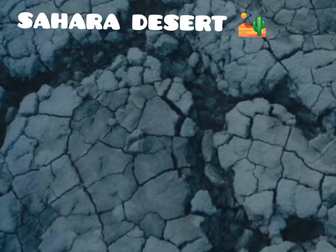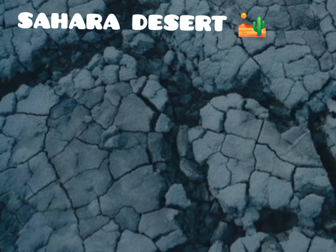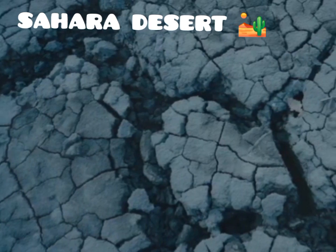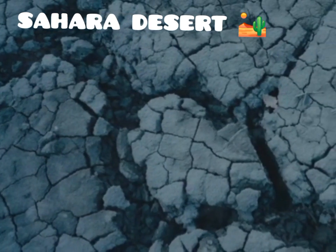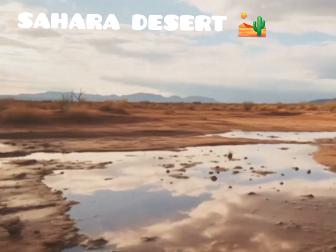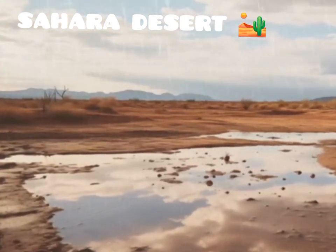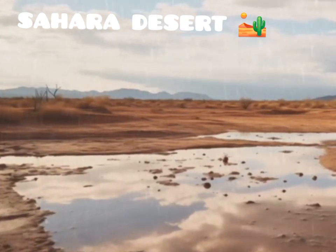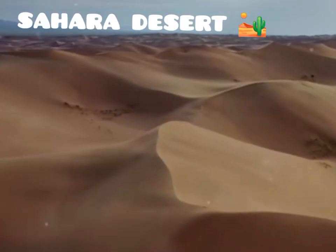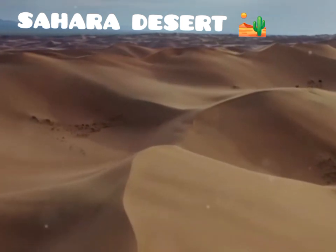One of the most striking features of the Sahara is its lack of water. The desert's arid conditions are a result of its location in the subtropical high-pressure belt, which inhibits cloud formation and precipitation. Rainfall is scarce and unpredictable, with some areas receiving less than 2 inches per year. In some parts of the desert, it may not rain for years, leading to extremely dry conditions. This aridity is a defining characteristic of the Sahara, shaping its unique ecosystem.